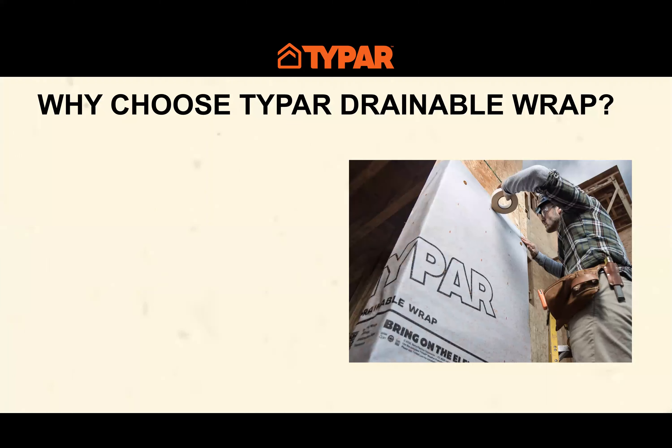So what makes Typar different? Why is the Typar drainable wrap the wrap you should choose? First of all, it's built on Typar — a major player in most building markets across the country and North America. The material is a polypropylene-based fiber spun bond material with a micro-forest coating. It can be installed under any type of cladding, it's exceptionally strong, and it has a proven track record in the market.